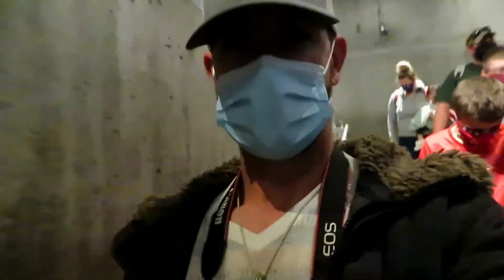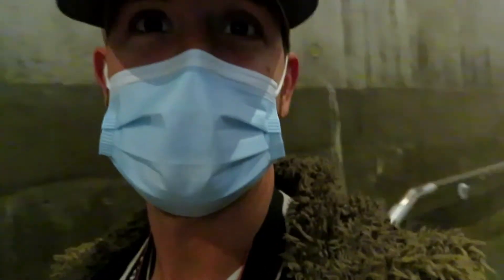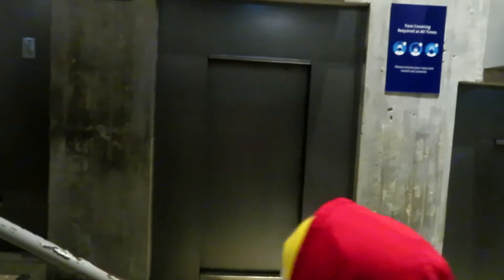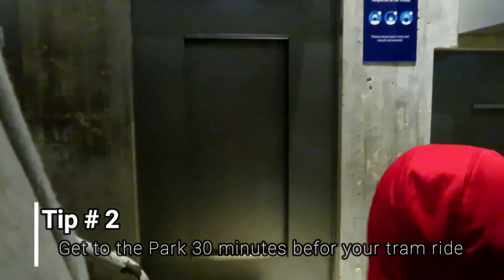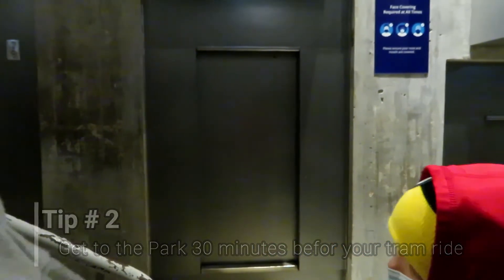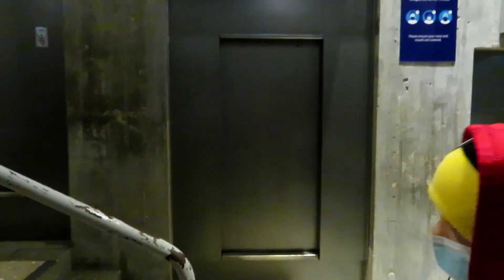We are getting ready to get into the elevator that will take us up to the top. Holy small door! We're just going to be waiting for the tram to arrive. If you have any questions, feel free to ask — I'd be happy to answer them because I am, after all, a tour guide, with a nearly endless amount of mostly useless information.